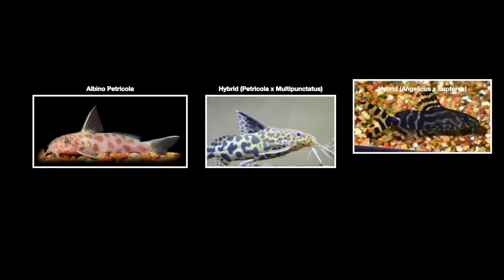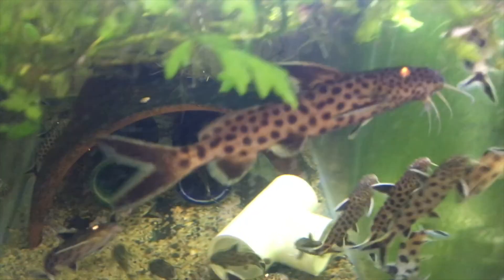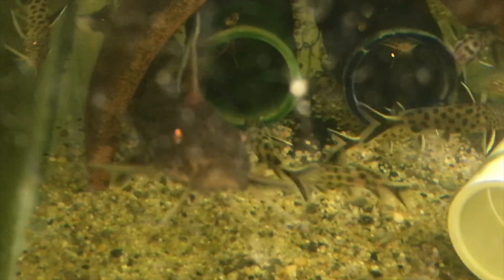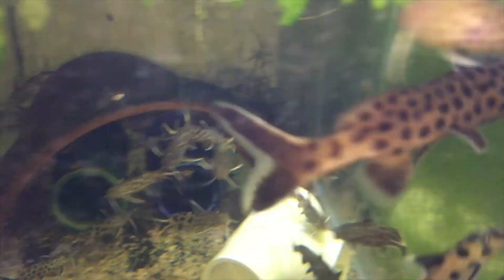There can also be different variations, like this albino petricola, and Cynodontus hybrids are possible. In my opinion, Cynodontus catfish are very cool and interesting. I hope you enjoyed this video about Cynodontus species, and don't forget to like, share, and subscribe. Thank you very much.